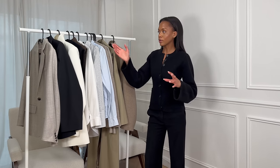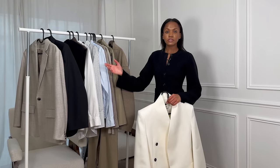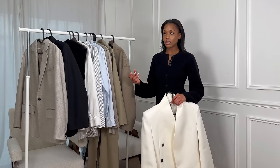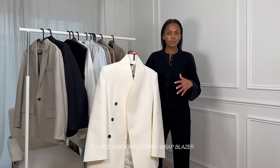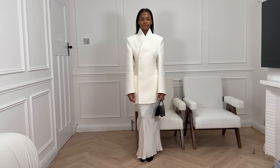I'll definitely be sharing it in an upcoming haul on my channel because I love it so much. I probably should have waited for that video, but I'm just so excited by it. In capsule wardrobe videos, it's easy to feel like you'll get bored, and that's definitely not what you want. These are the pieces in my capsule wardrobe — even if the majority are neutrals. If you're not into neutrals and need color, go for it. This blazer is actually a sort of blazer dress.